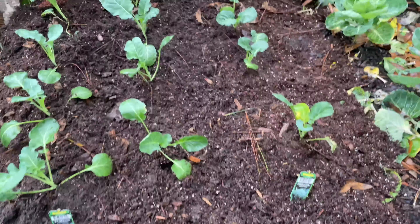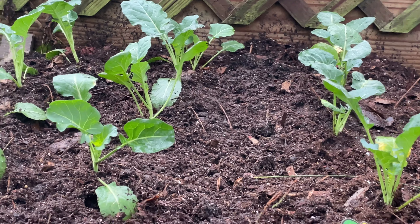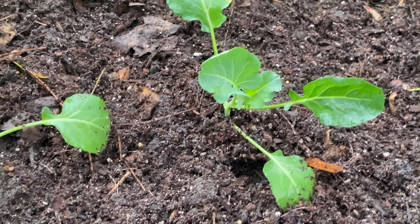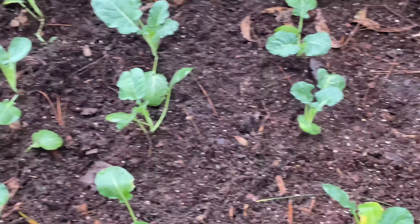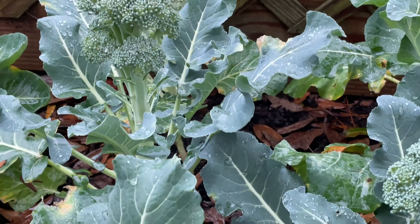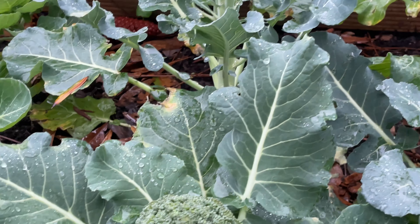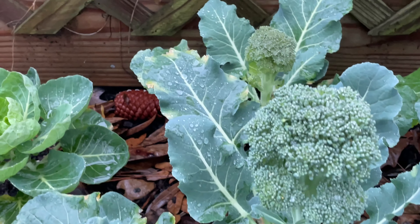Everything is looking pretty good so far. I am looking forward to more broccoli — turning these little baby beauties into these. Look how beautiful that is — it's time for harvest!